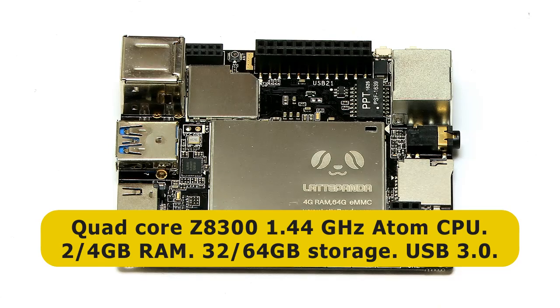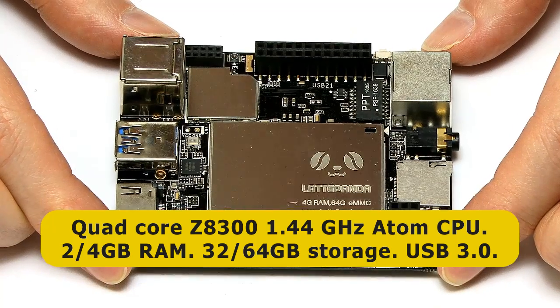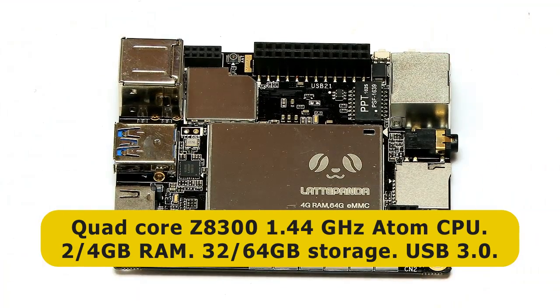On top of that, it's got 100 megabit Ethernet, it's got Wi-Fi on the board, and also Bluetooth on the board. It comes with either 2GB of RAM on the standard board or 4GB of RAM on the enhanced board, and you also get on-board flash storage of either 32 or 64GB.